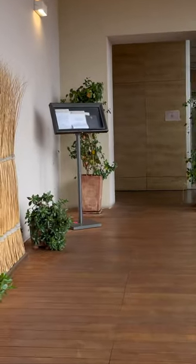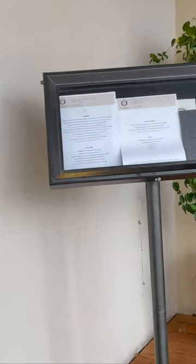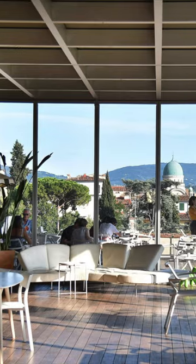The cafeteria is open to the public, even if you are not visiting the museum. It serves a variety of light meals and snacks, including sandwiches, salads, pastries, and coffee. There is also a small wine list.